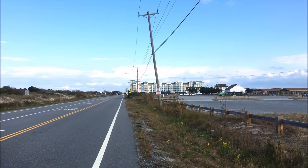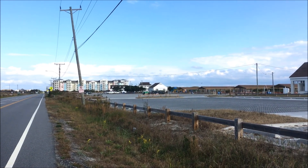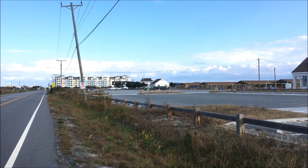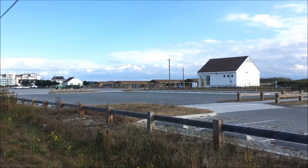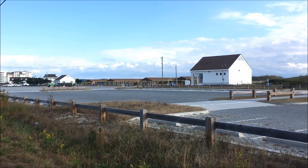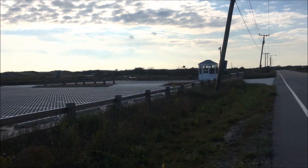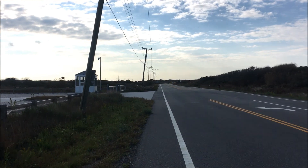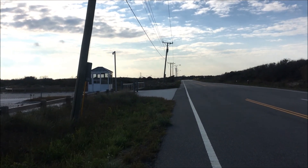Hey guys, Smelling Roses here. We are currently in Sandbridge, Virginia, just south of Virginia Beach. This is the Little Island City Park, a Virginia Beach Municipal Park. This is where I left my vehicle. I have to walk down this road one mile to the entrance to the Back Bay National Wildlife Refuge.